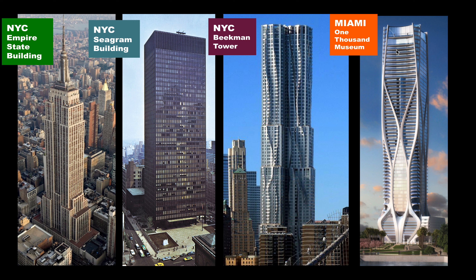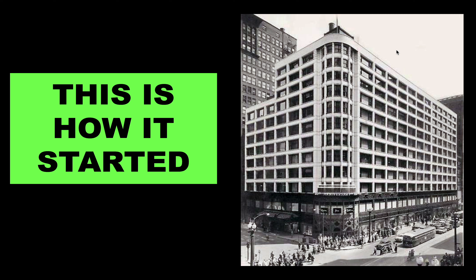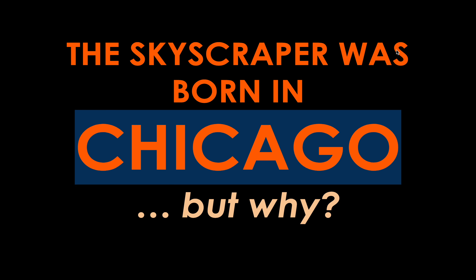The skyscraper game is going strong, but we need to talk about how it started. These early skyscrapers can look small and puny compared to contemporary ones, but we have to start somewhere. The skyscraper was born in Chicago, and early 20th century American architecture is closely tied to that city.